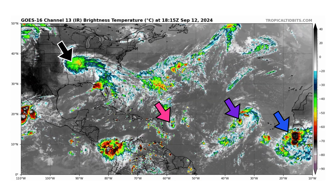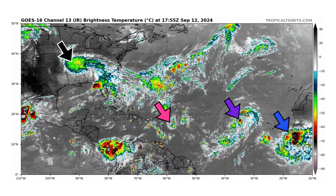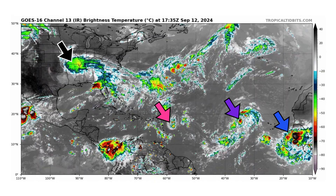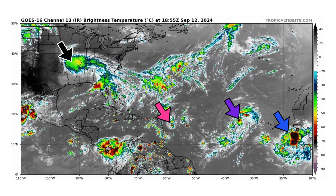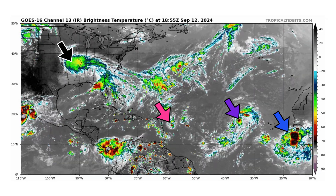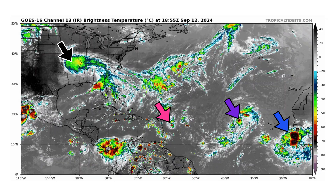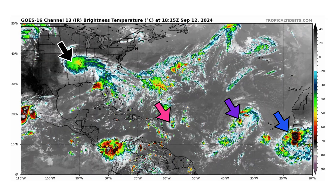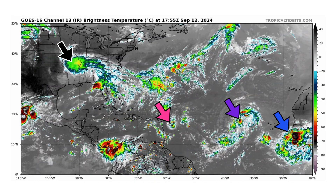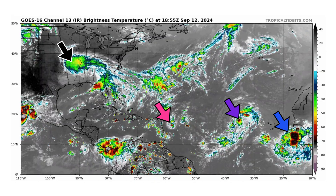We're looking at the latest satellite image of the Atlantic Basin, thanks to TropicalTibbets.com, for Thursday, September 12th, 2024. The black arrow is now pointing towards post-tropical Francine, just recently downgraded — it's no longer a tropical depression or a storm. The pink arrow is pointing towards Invest 94L, still not a tropical depression or storm. Purple is Tropical Depression 7, still not Tropical Storm Gordon. And then we have another tropical wave coming off the coast of Africa in blue, visible on the bottom right of the screen.